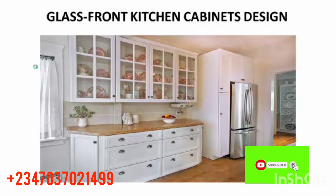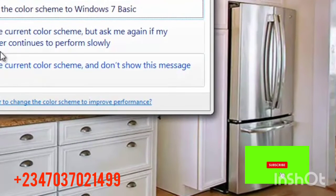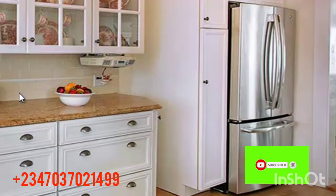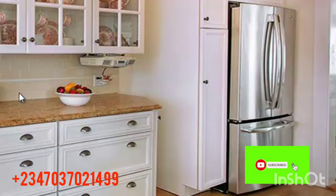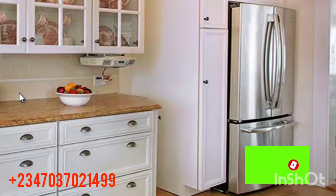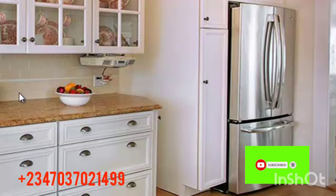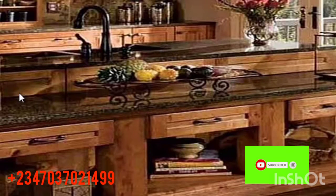The next one is a glass front kitchen cabinet design. This one features glass at the top where you display your plates, cups, and other kitchen items. You can see the drawer, the freezer or fridge at the right hand side, the floor, and the window on the left — it all looks so nice and beautiful.